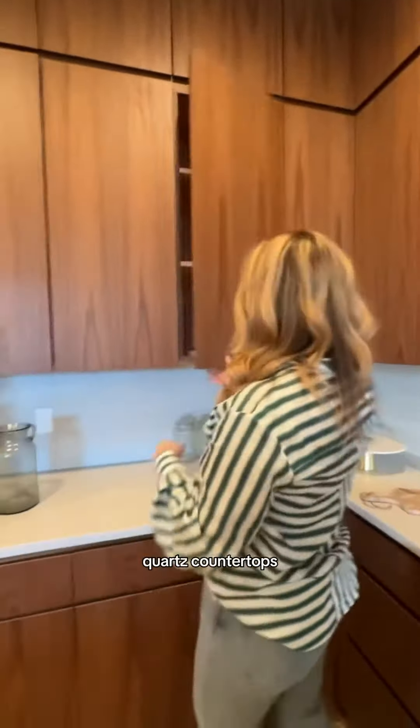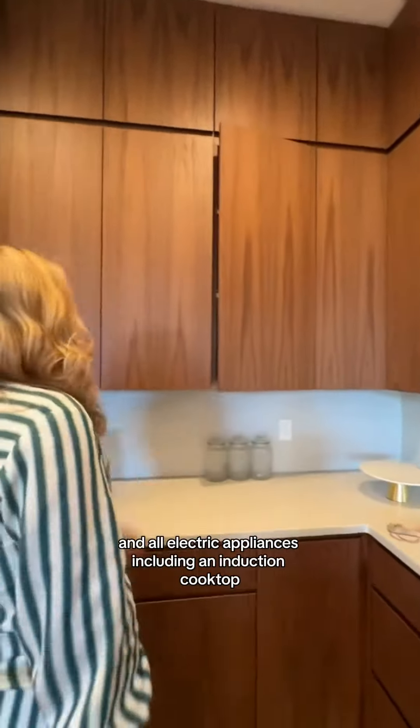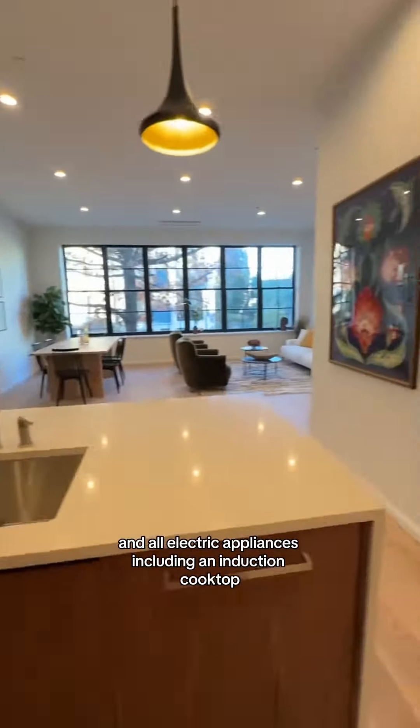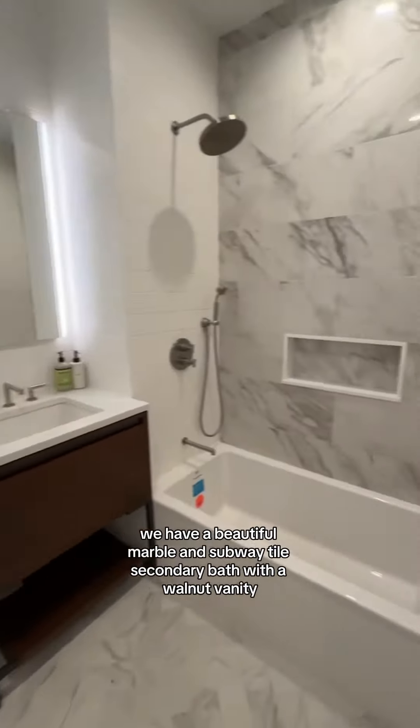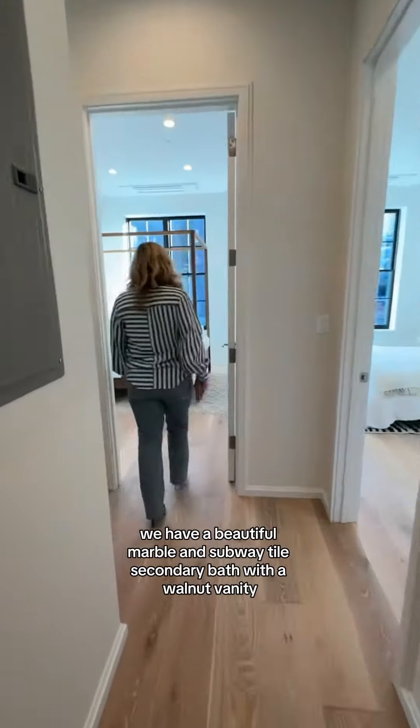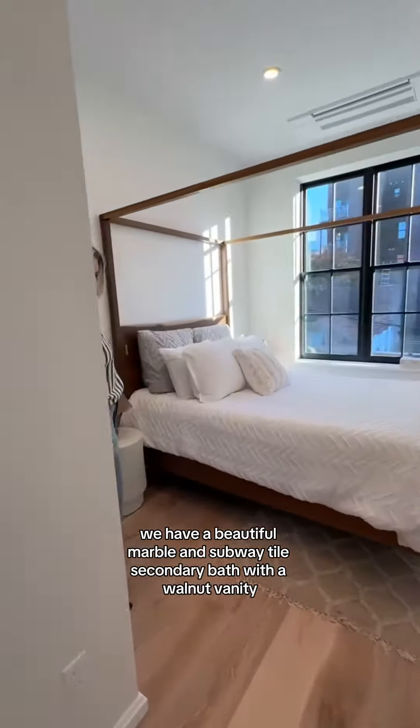with walnut millwork, quartz countertops, and all electric appliances, including a Bertazzoni induction cooktop. Moving on to the bathrooms, we have a beautiful marble and subway tile secondary bath with a walnut vanity.